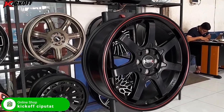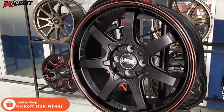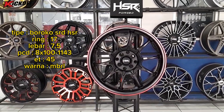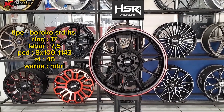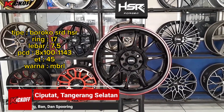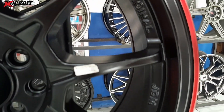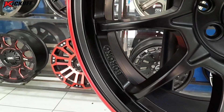Yang berminat dengan velg ini bisa langsung datang ke toko kick off Ciputat guys. Untuk model yang kedua, kita memiliki tipe velg Boroko SRD HSR, ring 17, lebarnya 7,5 inci, dengan PCD mobil 4x100 dan juga 4x114. ET-nya 45, warnanya matte black redline nih guys. Velg Boroko SRD ring 17 ini merupakan salah satu original design dari HSR Wheel, dan tipenya itu sporty guys.